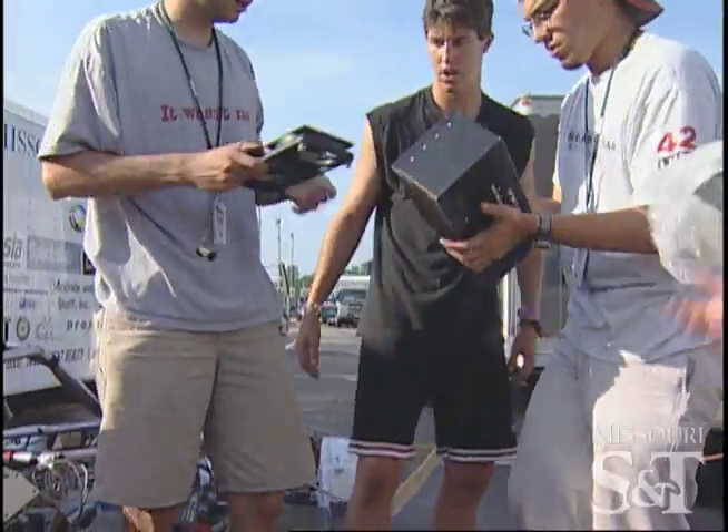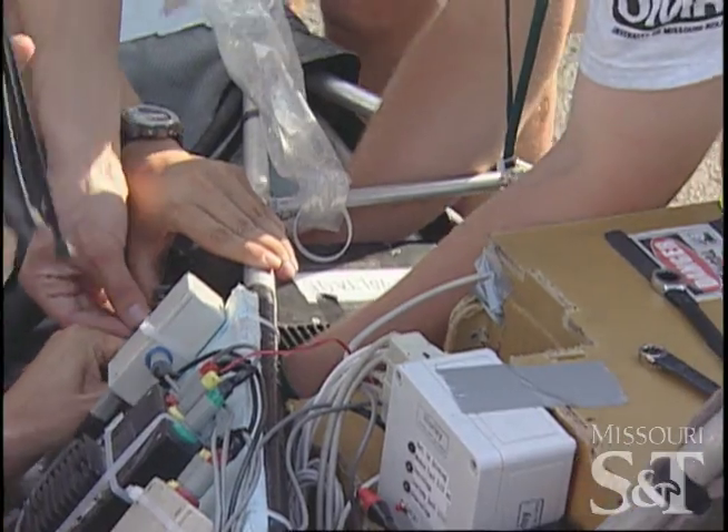The controller's out. All right, flip it right side up. We'll have to put another one in there.